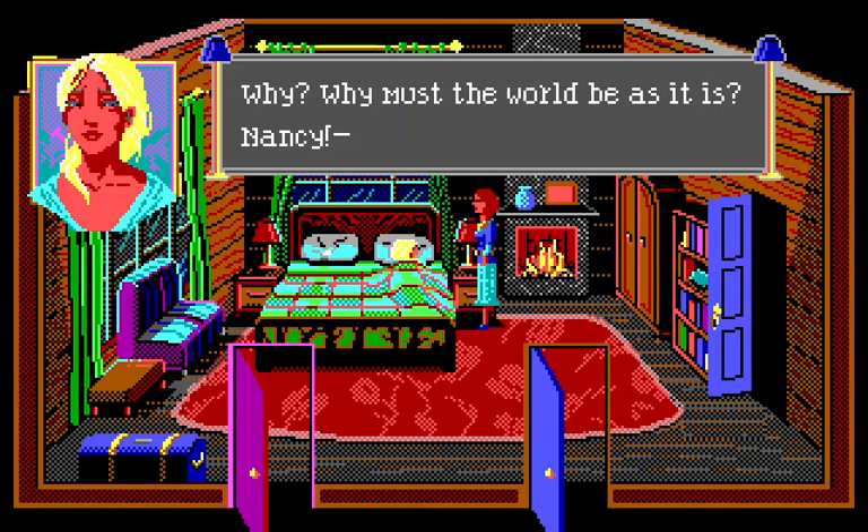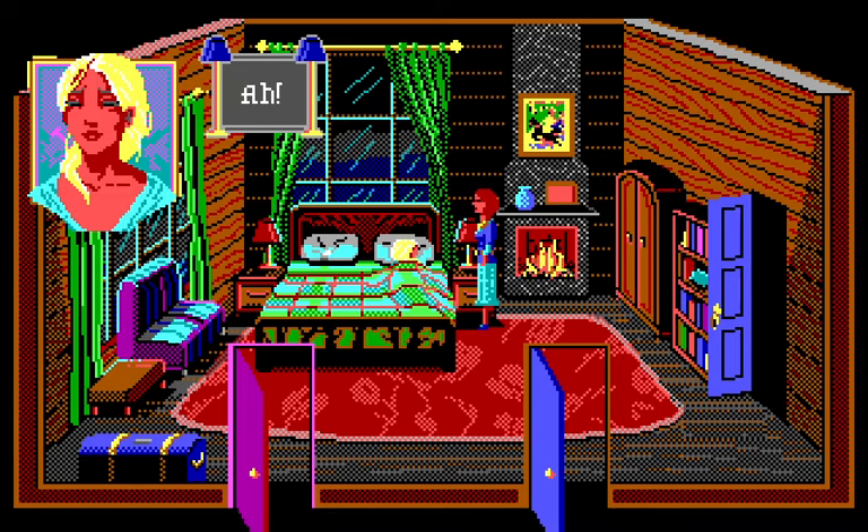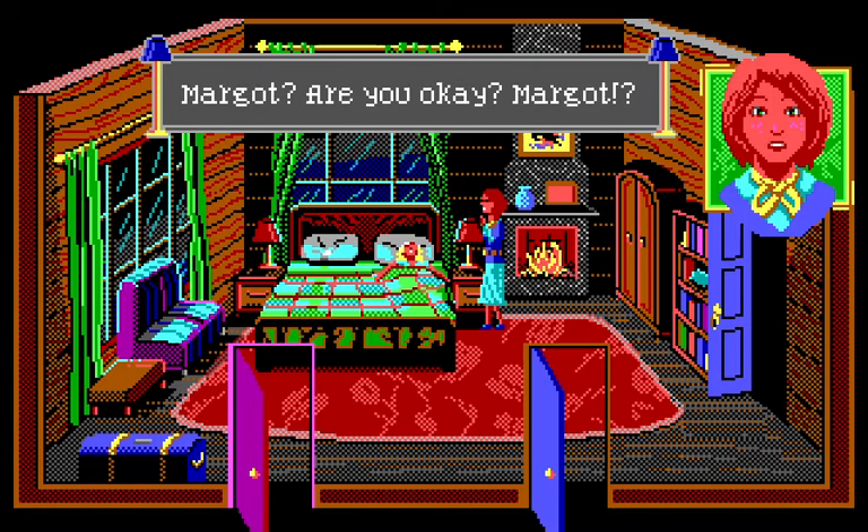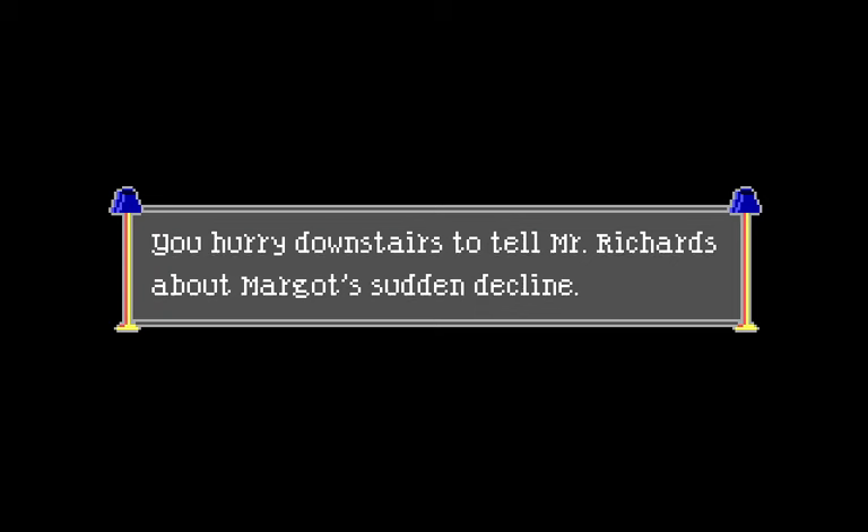'Why must the world be as it is, Nancy?' — and then she collapses. Is she dying? 'Margot, are you okay?' I think this means we get to keep the brooch. I'm sorry I'm laughing at myself — that was probably not the right reaction, but my first reaction was 'hey, cool, free brooch.' You hurry downstairs to tell Mr. Richards about Margot's sudden decline.